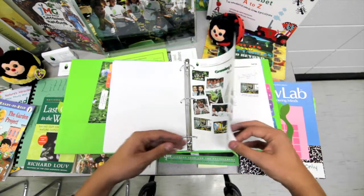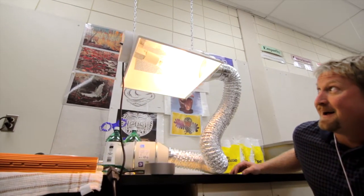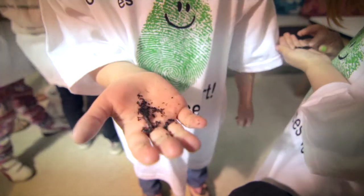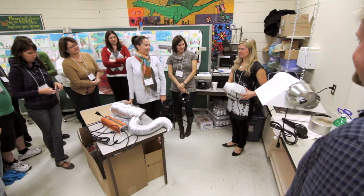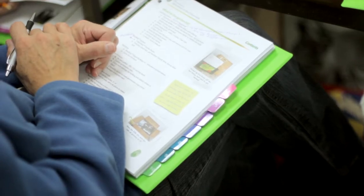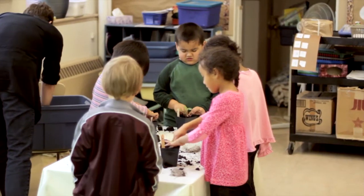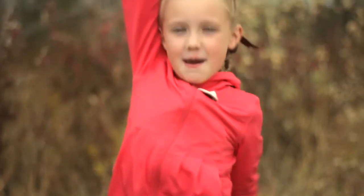Little Green Thumbs provides teachers with all the tools they need: an indoor gardening kit, vermicomposting materials — that means dirt and worms — and support. Teachers are given training and professional development opportunities to engage their students with the gardens.